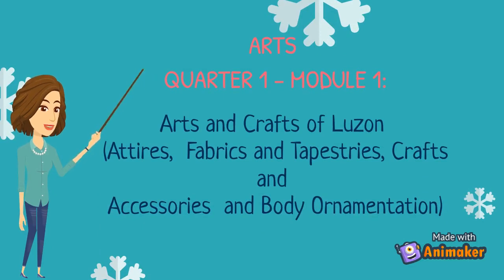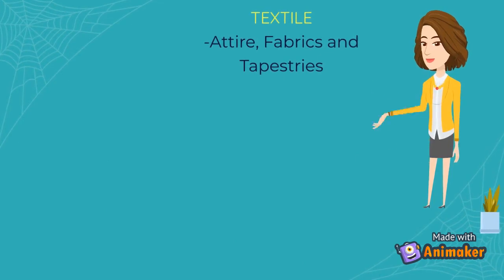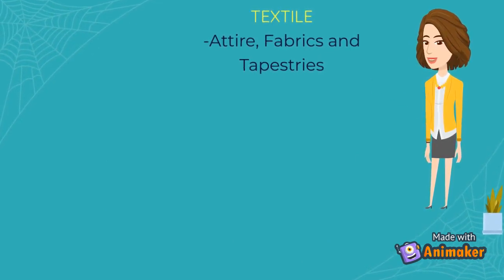The topics covered are Attire, Fabrics and Tapestries, Crafts and Accessories, and Body Ornamentation. Textile produces attire, fabrics and tapestries from the Ilocos region.